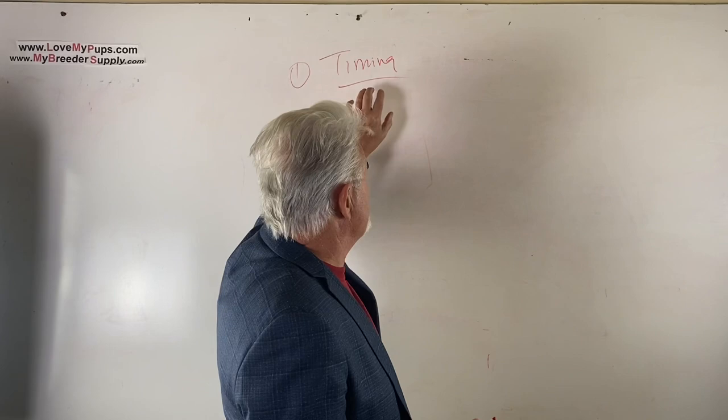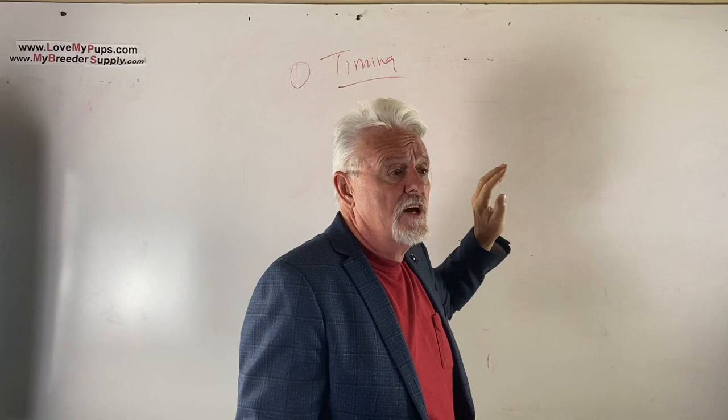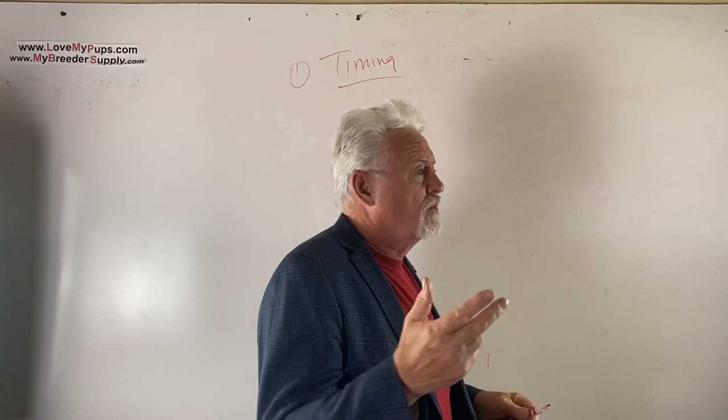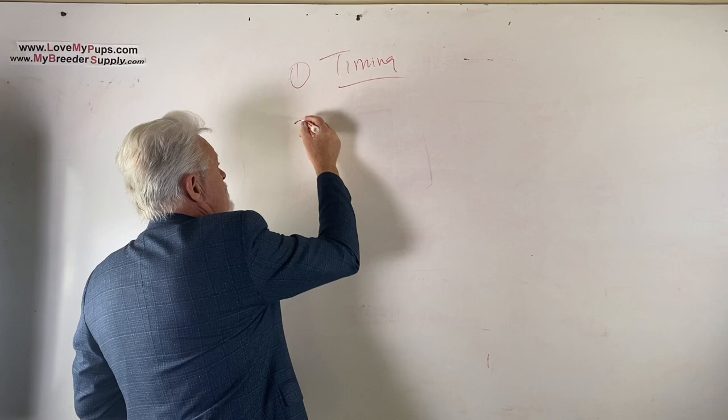There are a number of ways to get the timing right: progesterone testing, behavior of the dog, and there are various different products that you can buy that let you test progesterone. We'll talk about all of those in the next part. So timing is the number one reason - get the timing wrong and you get a small litter.